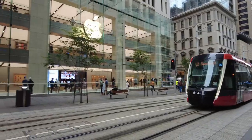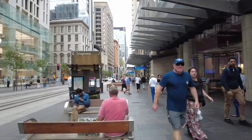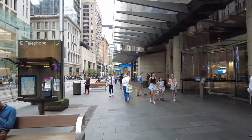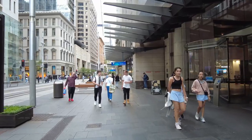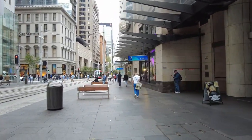So across there on my left is the Apple Store — you can go get your Apple products. I don't have Apple though, I use Android. Costs too much for me.